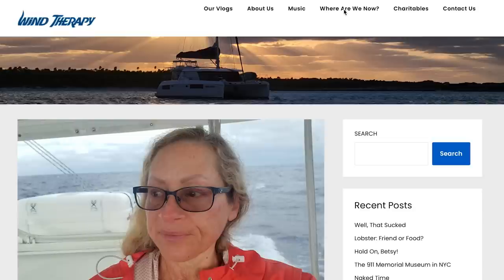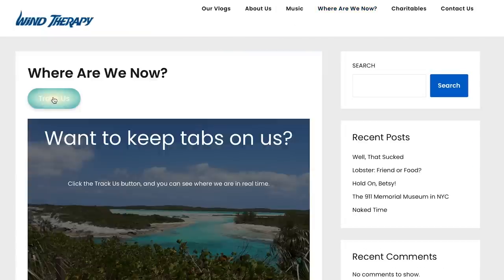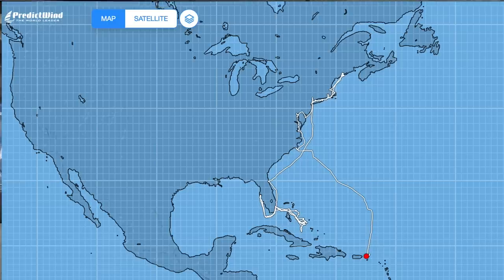PredictWind came out with a new tool called DataHub. What Iridium Go also did for us was ping our position to PredictWind every hour, which saves it. We can then show that on our website — we have a 'Track Us' button on our website which shows where we are at all times.